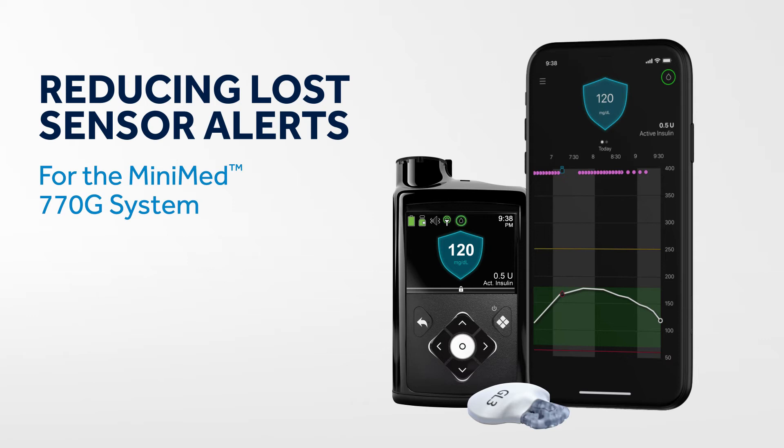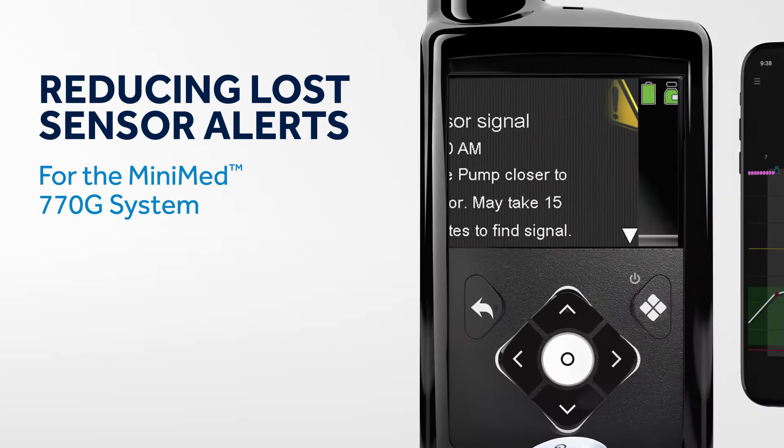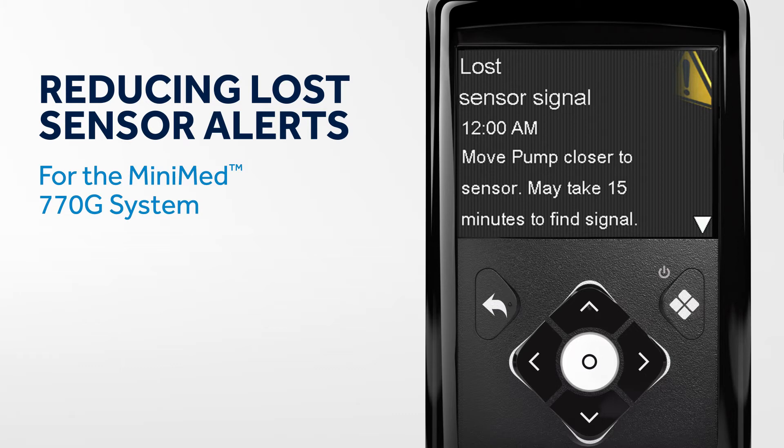If you've received a few lost sensor alerts, that means your pump and transmitter have been unable to share information for 30 minutes. Here are some of the most common reasons this alert happens.